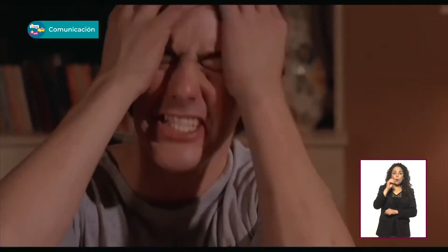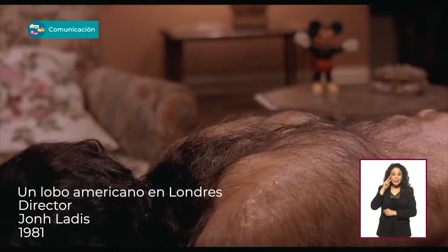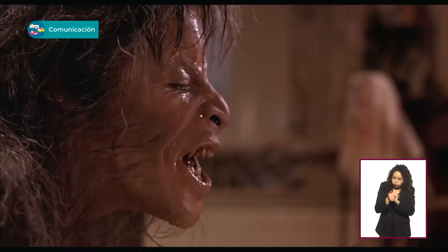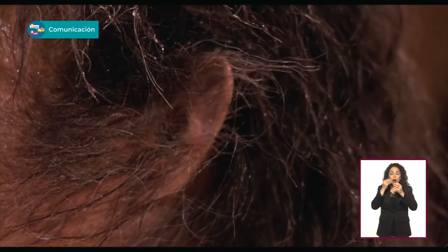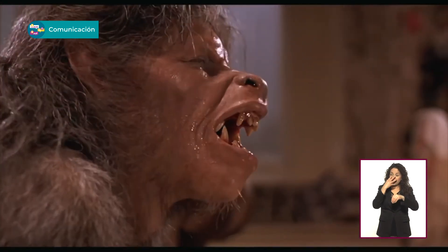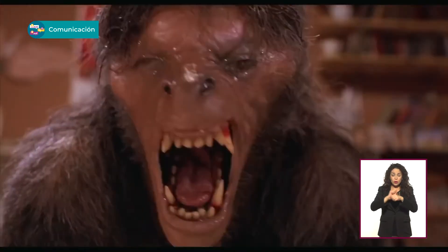¿Te acuerdas que mi papá nos ponía Un Lobo Americano en Londres? ¡Claro! ¡Uy, de muy chicos! Cuando el personaje se transforma en lobo. ¿Cómo olvidar esa escena? Toda esa secuencia fue hecha con maquillaje y prótesis. No inventes. ¿Y cuánto tiempo se tardaban en maquillarlo? Imagínate, se tardaron una semana solo en filmar la parte de la transformación.